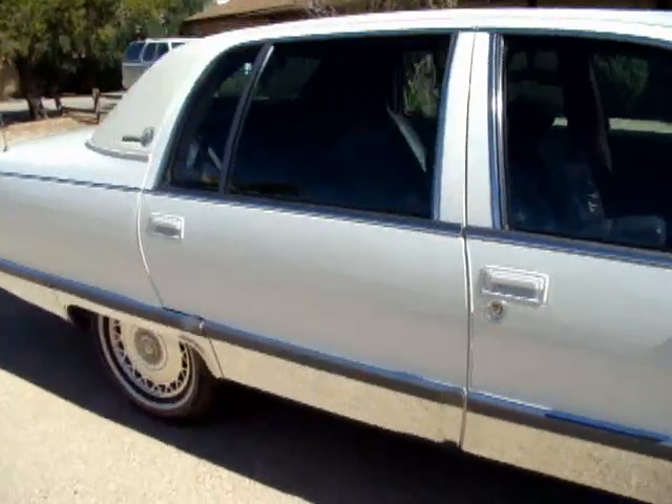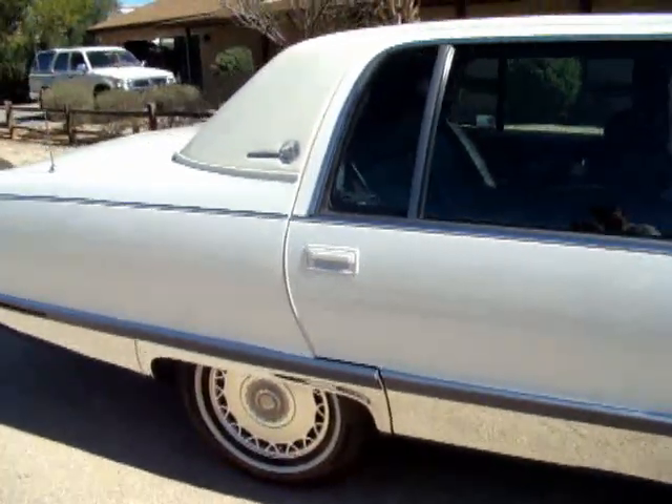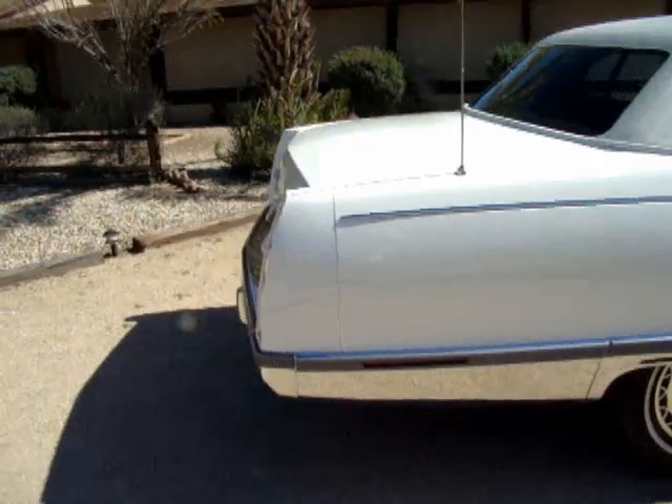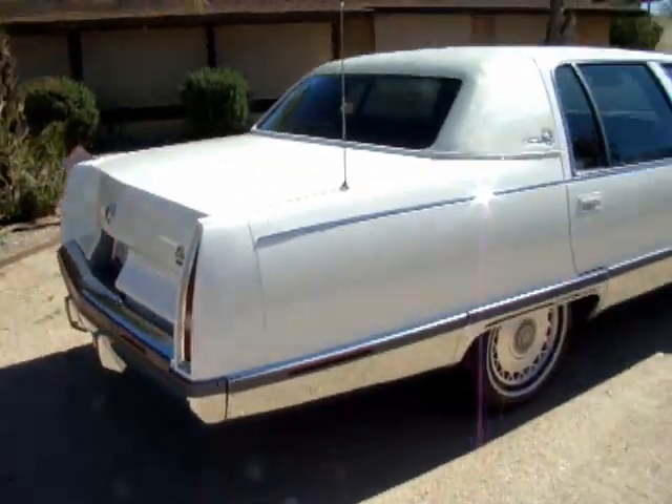And the 4L60 transmission, which gets really good gas mileage. Very comfortable. Good-sized trunk in it.